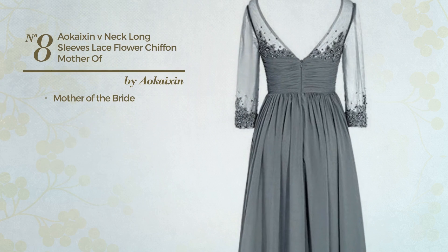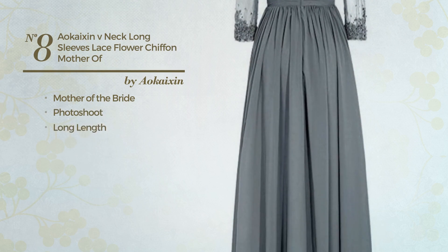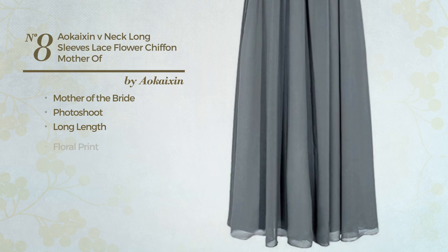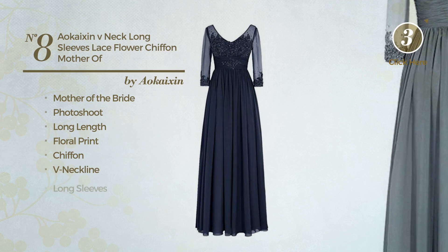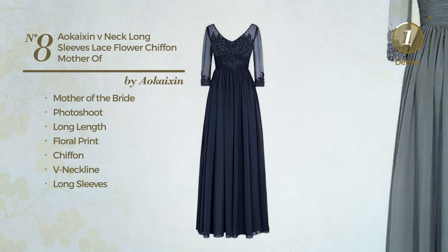Number eight: a mother of the bride long length dress. A dark look with floral print made of chiffon. This dress includes a V-neckline and long sleeves. Available just in this color.